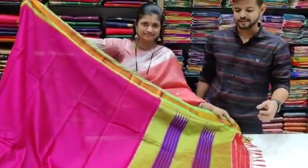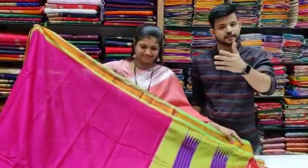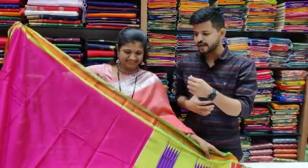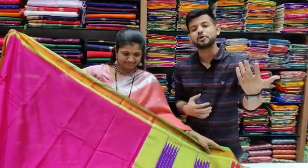Hello everyone! We are here in the Kalyan branch. We want to be online and we want to be in every branch. We need to be in the business of Savita Madam. We need to be in the business of the Kalyan branch, including its border and color.